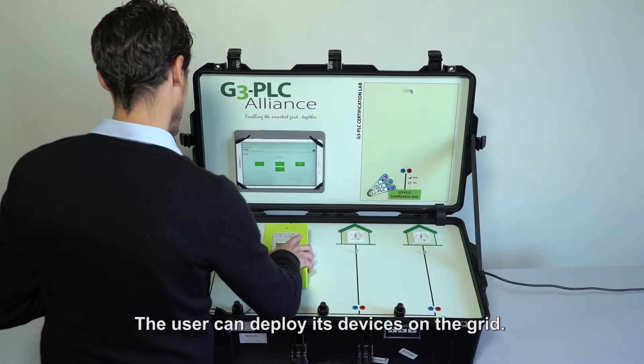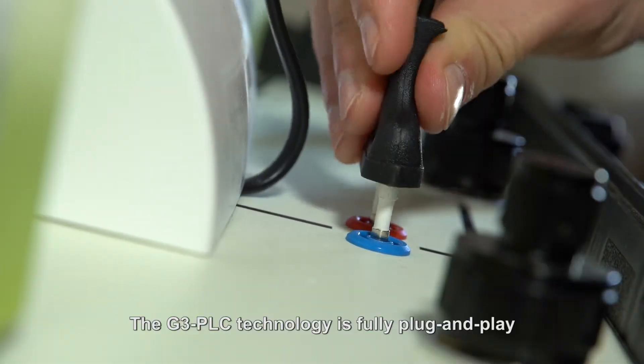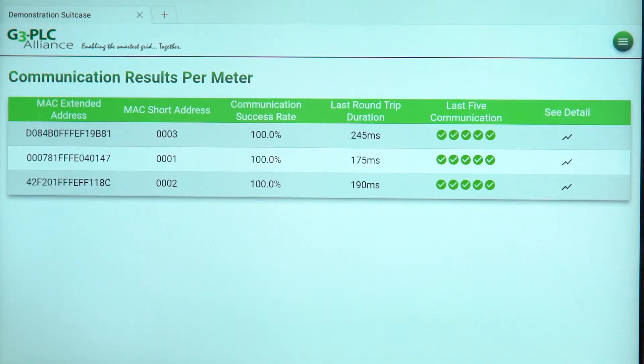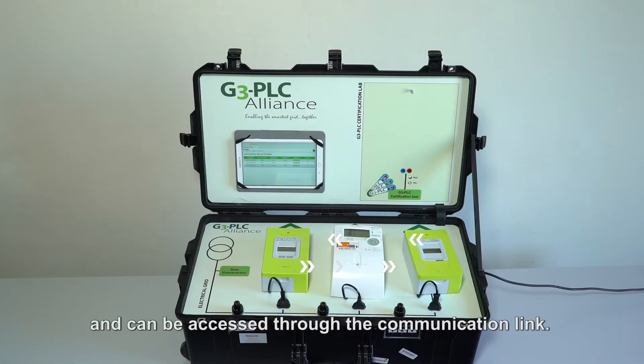The user can deploy its devices on the grid. The G3 PLC technology is fully plug and play. As the installation progresses, the devices are discovered and enrolled by the G3 PLC system. The devices are connected and can be accessed through the communication link.